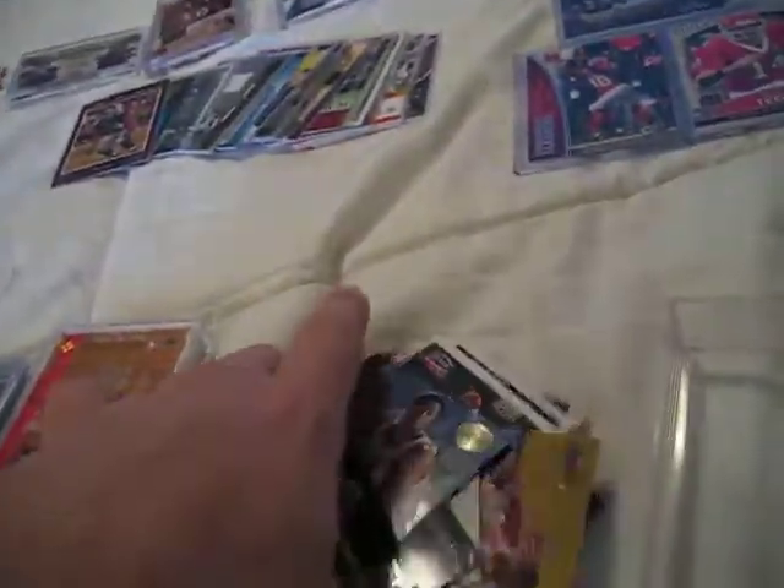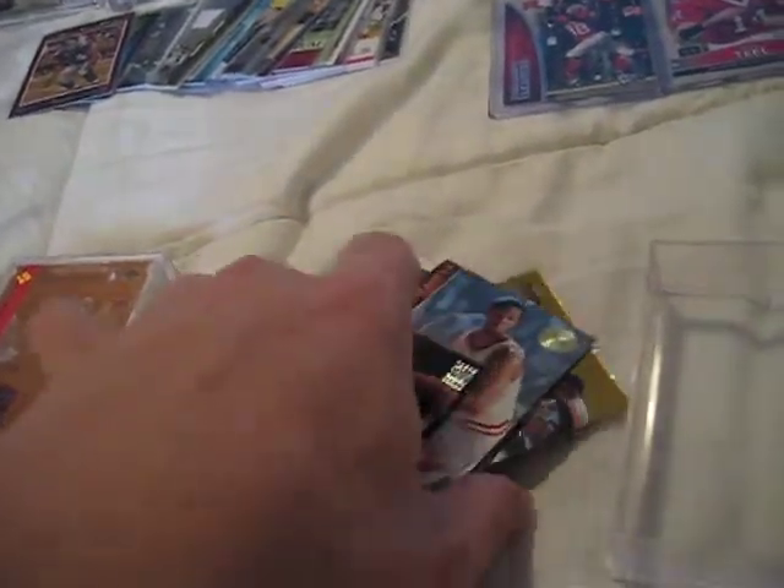This is a nice die-cut insert of Alonzo with a pretty nice hologram. Just a huge pile of Mourning cards — great for the PC. I don't think I have any of these, so I'm going to have to get about three or four pages from my box and just go to town after this mail day. Look at all these cards for my PC.